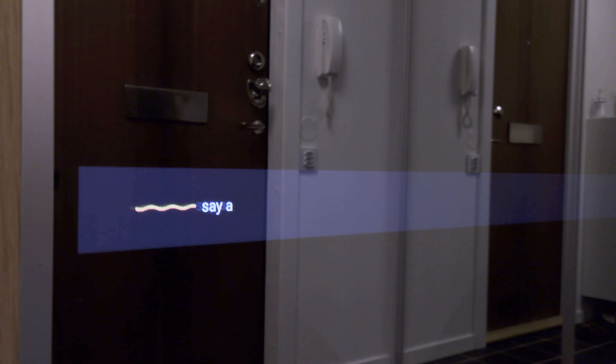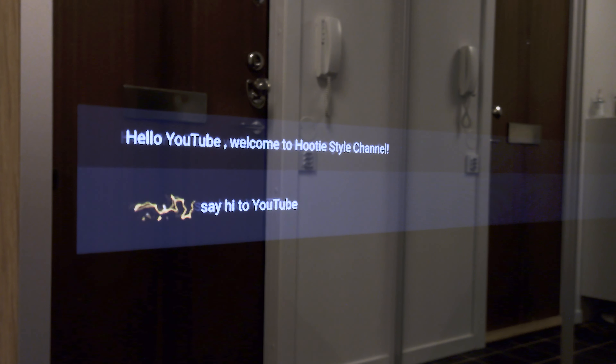Jarvis, say hi to YouTube. Hello YouTube. Welcome to Hoodie Style Channel.